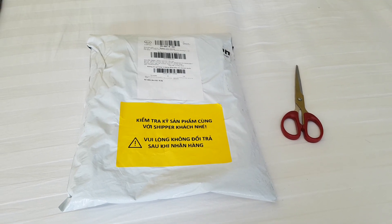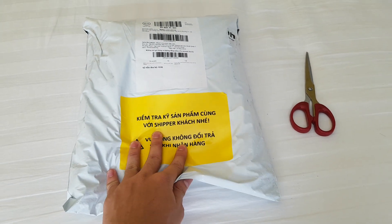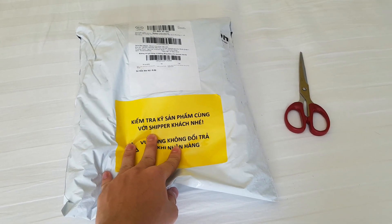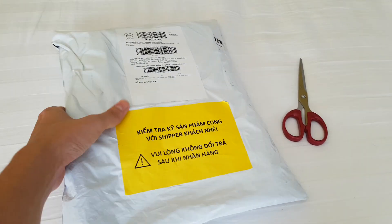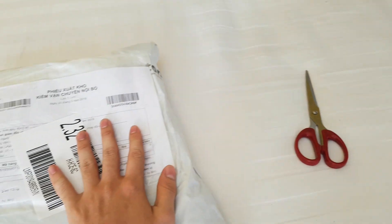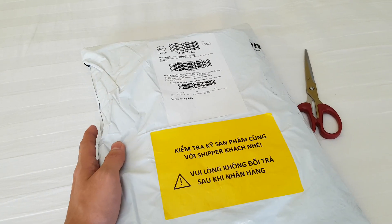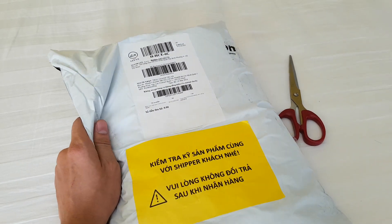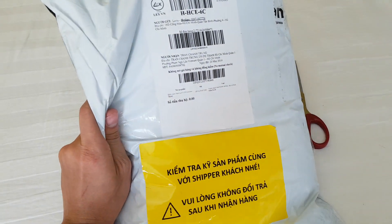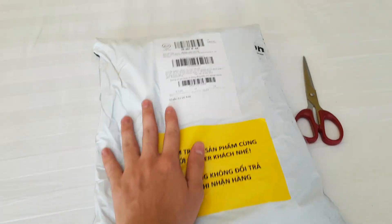Hi everyone, today I'm doing a Levi's 519 unboxing. I ordered this one online from Lazada, which is a very popular online shopping website in Malaysia and Vietnam. Let's jump into this — I've got my scissors here.